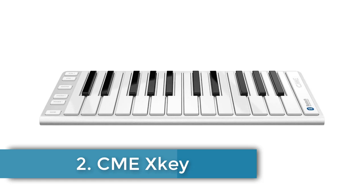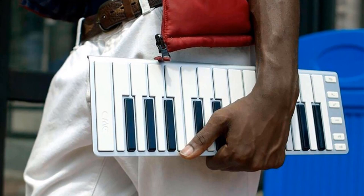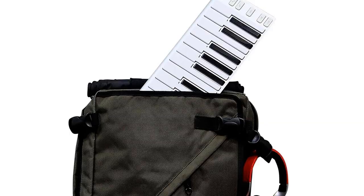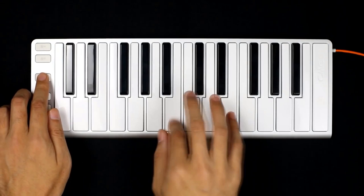Number 2: CME X Key. Looking sleek and slim, the CME's two-octave keyboard is of the low-profile variety, a mere 16mm deep, yet still retains a decent amount of key travel, making it surprisingly playable. Perhaps the most notable feature, though, is polyphonic aftertouch, which means you can add an extra level of expression on a per-note basis, providing the instrument you're playing supports it.